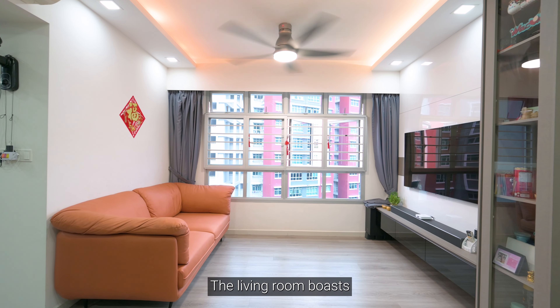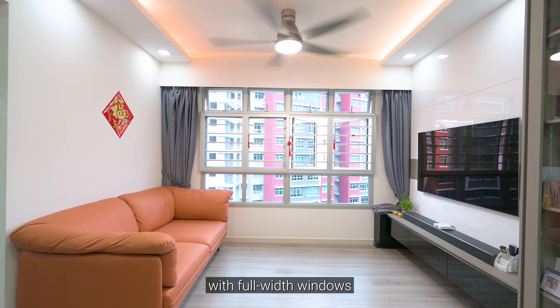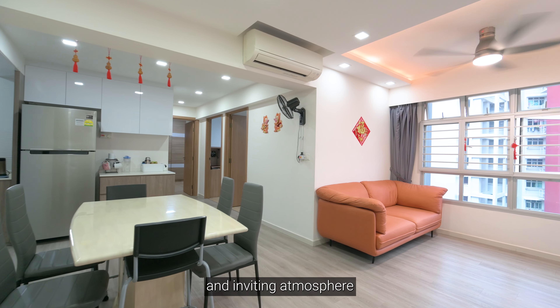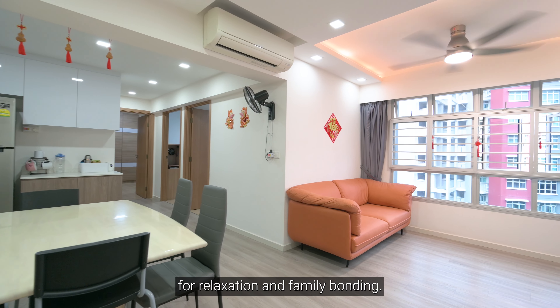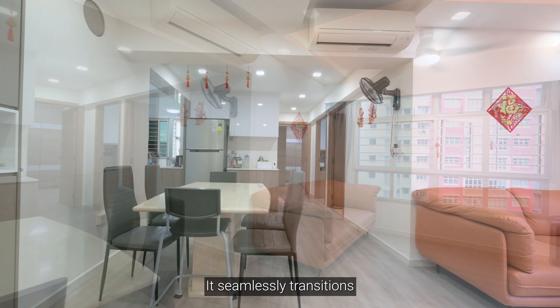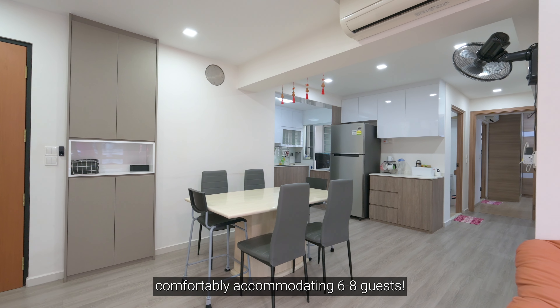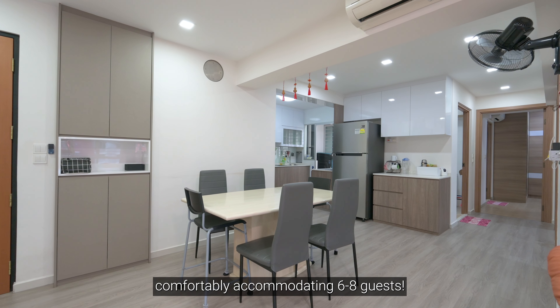The living room boasts an elongated layout with full-width windows and cosy cove lighting, fostering a warm and inviting atmosphere for relaxation and family bonding. It seamlessly transitions into the dining area, comfortably accommodating 6 to 8 guests.